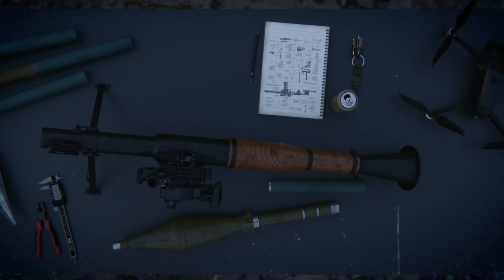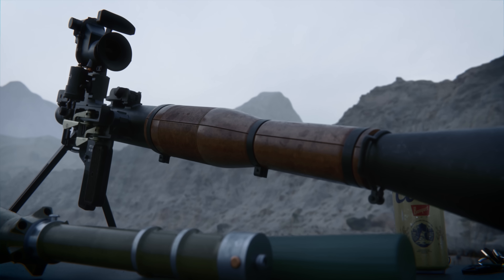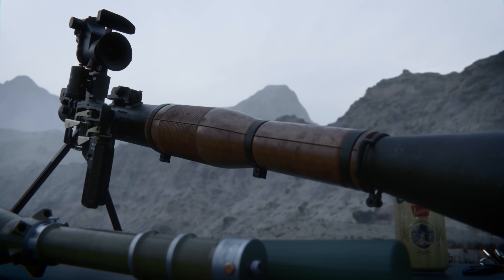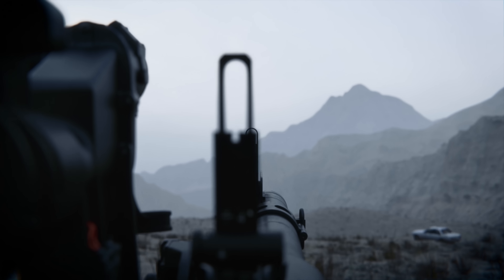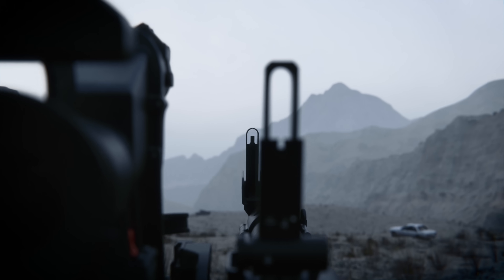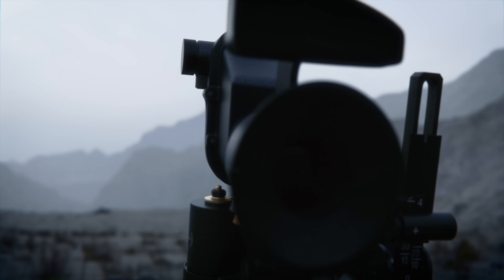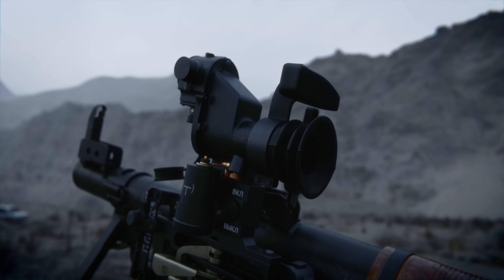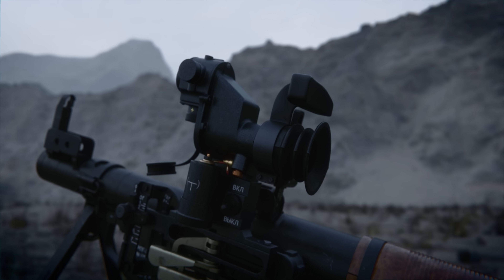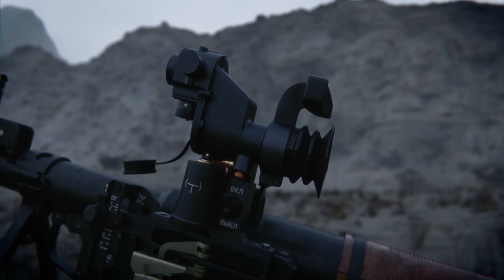The steel launcher tube is 95 centimeters long and 40 millimeters in diameter, and is partially wrapped in a protective covering, shielding the user from heat. The RPG-7 features basic iron sights. However, the RPG-7V variant includes a pre-installed optical sight — a battery-powered 2.7 times magnified scope, enhancing precision and targeting over various distances under both day and night conditions.